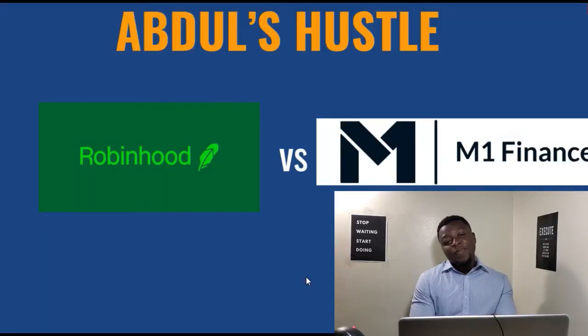In order to do so, I have put together a quick PowerPoint presentation and I'm going to get on the computer to go over that right now. So here we are on the PowerPoint. As you guys can see on the screen, we have Robinhood versus M1 Finance.